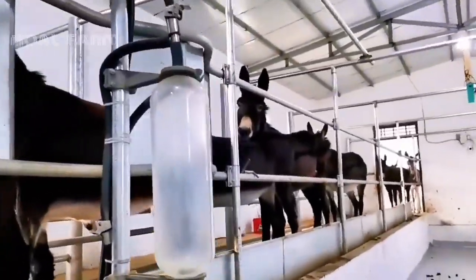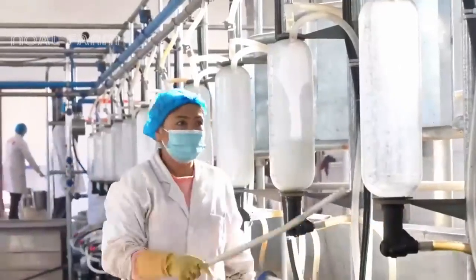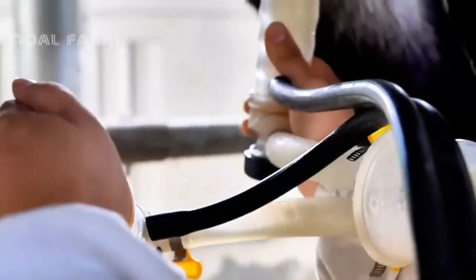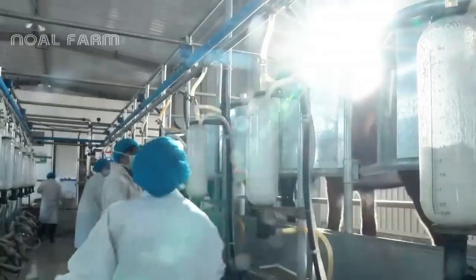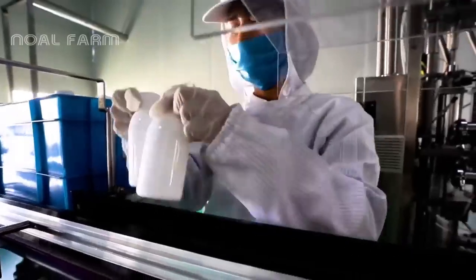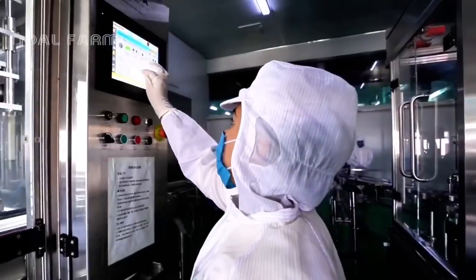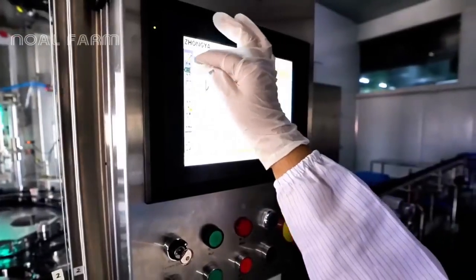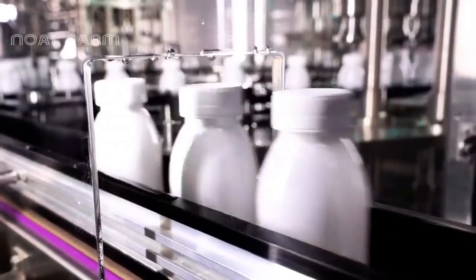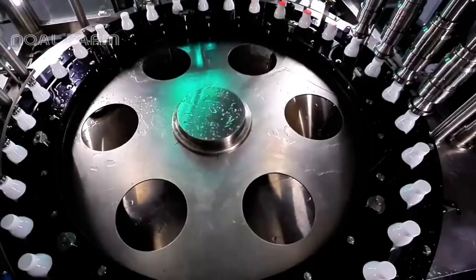To ensure the highest quality and efficiency, the farm employs specialized techniques such as donkey milking machines. These machines are designed to extract milk from lactating donkeys while ensuring their comfort and well-being. In addition to breeding and production, the farm places a strong emphasis on research and development in their donkey milk production line.